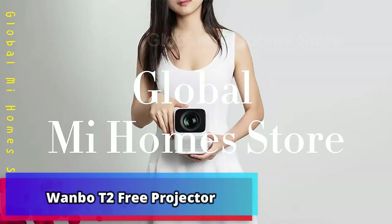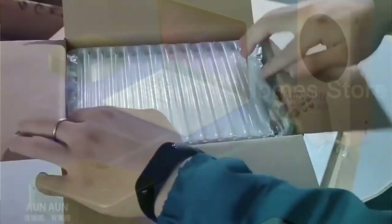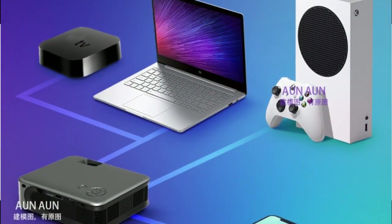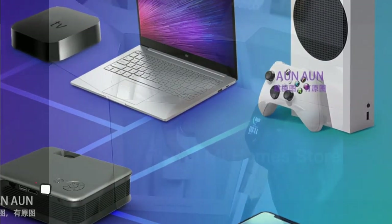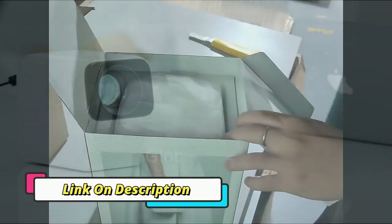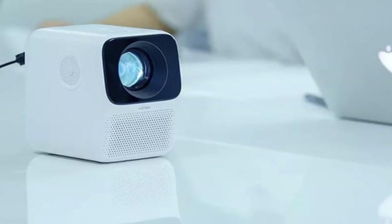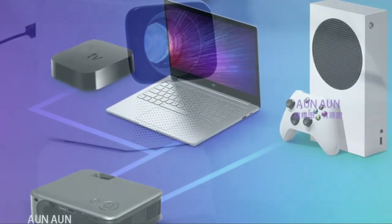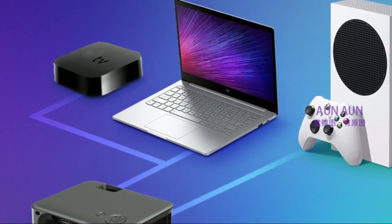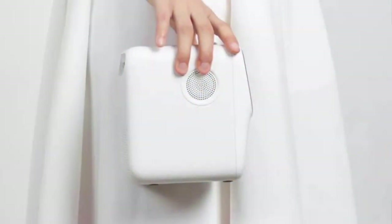Product number 4: Wonbo T2 Free Projector. Introducing the Wonbo T2 Free Projector, a powerful portable mini home theater projector. This high-tech LCD projector has the capability to support 1080p resolution, while also offering vertical correction capabilities. Perfect for movie nights with friends or family, the Wonbo T2 Free Projector is designed to bring you the big screen experience in the comfort of your own home. With its simple setup and easy portability, this projector is sure to make any night a memorable experience.